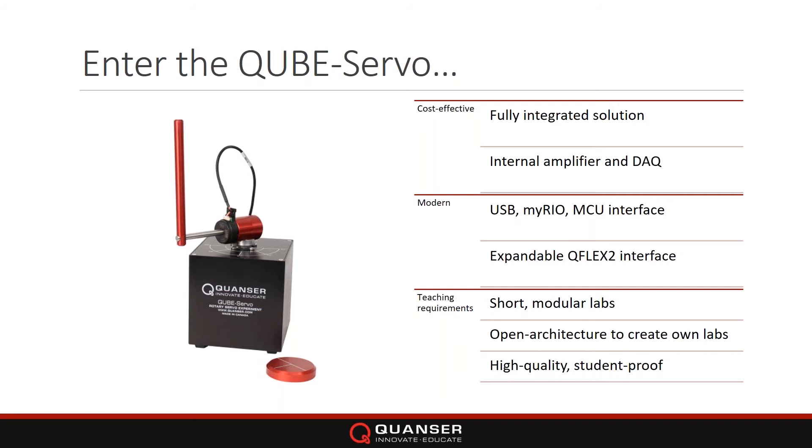One of the most important things is the teaching requirements. We do supply courseware with all our Quanser systems, but for the Cube we did something a little different. Based on feedback from other systems, we changed it to short modular labs that were easier to integrate within your own lectures, easy to edit, and more manageable — while still satisfying the main topics in control systems.